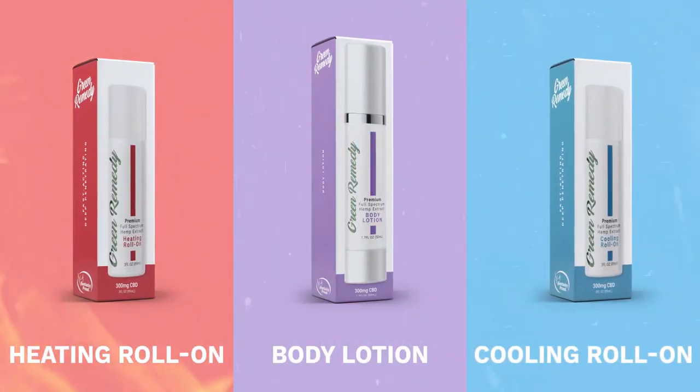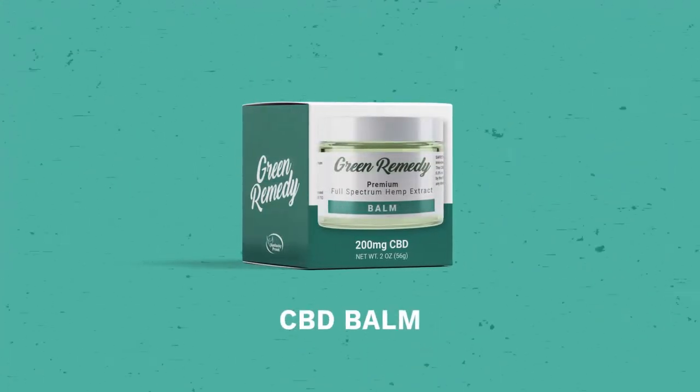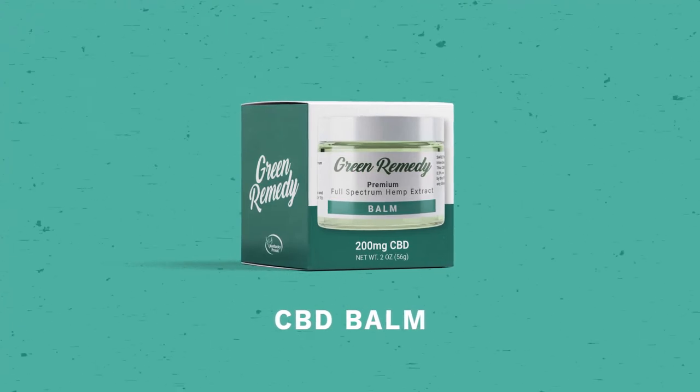We've specially crafted our full-spectrum formula with all-natural bacon flavoring your pets are sure to love, to give them the same great benefits you enjoy.